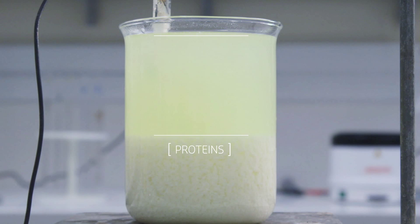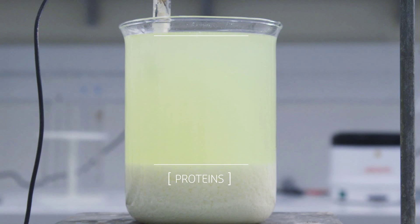Proteins precipitate out of the whey without the need for complex and expensive extraction and filtration equipment. The remaining liquid has the ideal nutritional characteristics for use in infant formula.